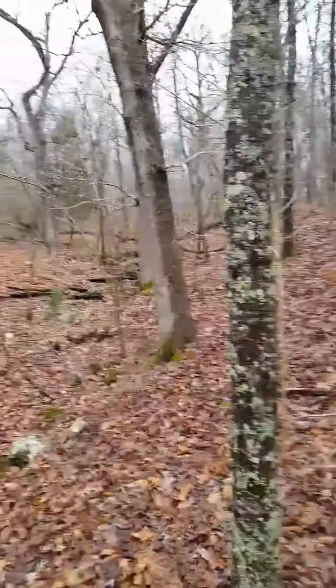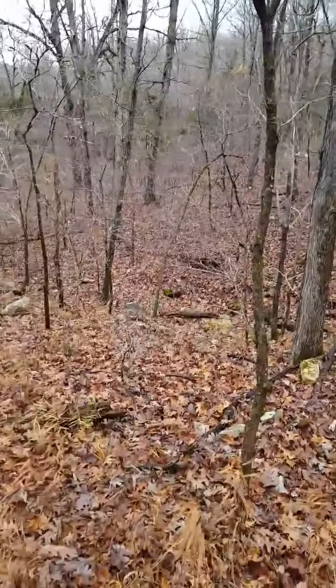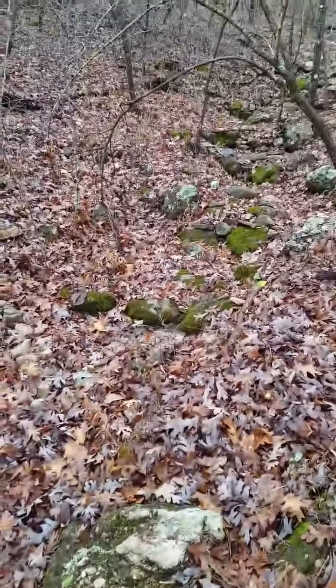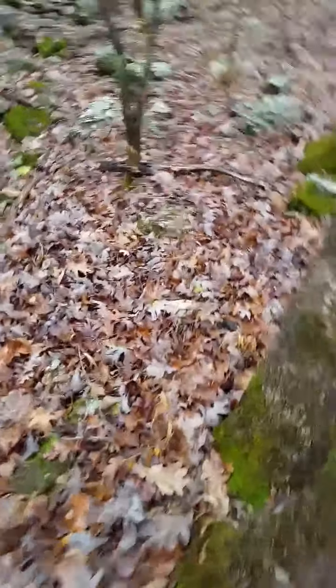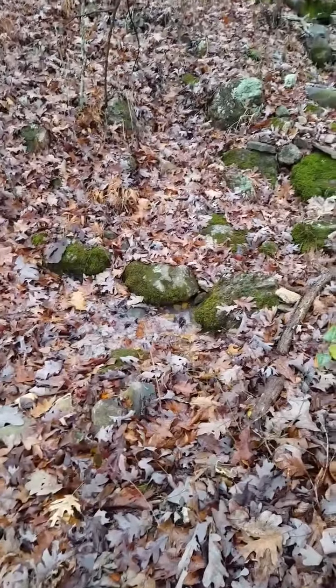So there it is — it's the rock hillside. Here we are, safely at the spring. That's where the water comes up out of the ground, right there.